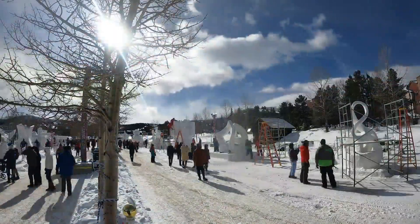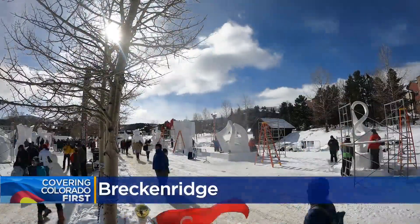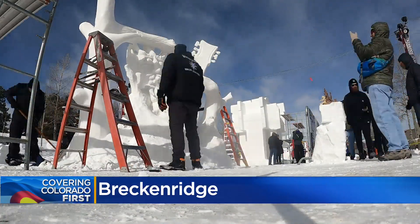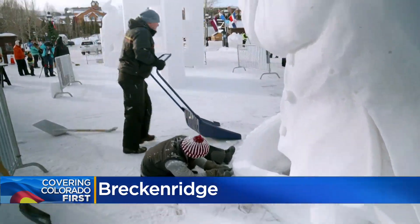Artists at this year's Snow Carving Festival in Breckenridge have finished their works. Now it is time for Coloradans to go and check out these incredible marvels of engineering and artistry. For those of us who aren't able to make it up to the high country, Spencer Wilson shows us what we're missing.